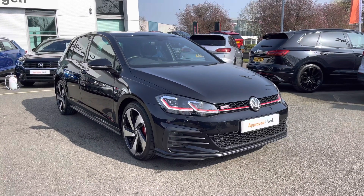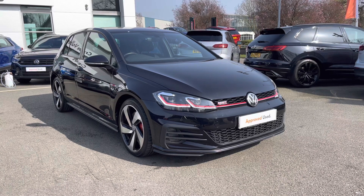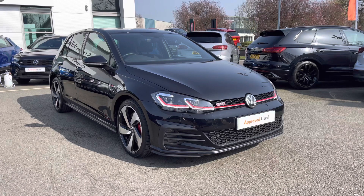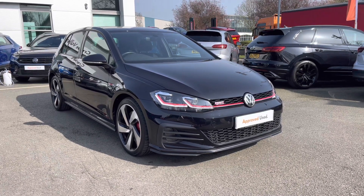Hello everyone and welcome to CareerVolkswagen. Today I'm showing you around this fantastic Golf GTI Performance, which I've currently got for sale finished in the brilliant Deep Black Pearlescent. I think it really looks absolutely stunning, especially in combination with the yellow wheels and also the GTI signature grille at the front with the red pinstripe just running through the headlights.